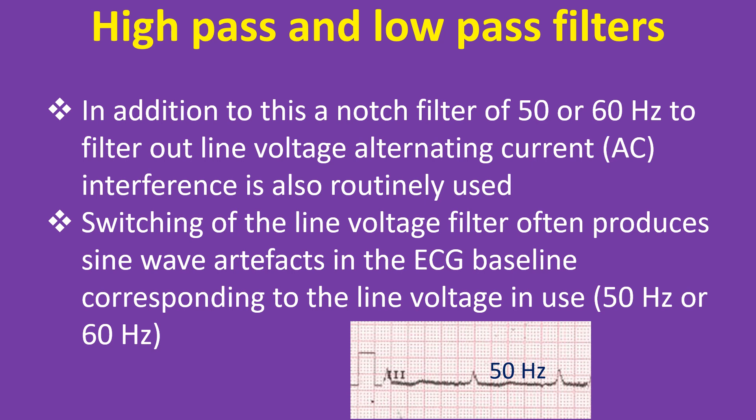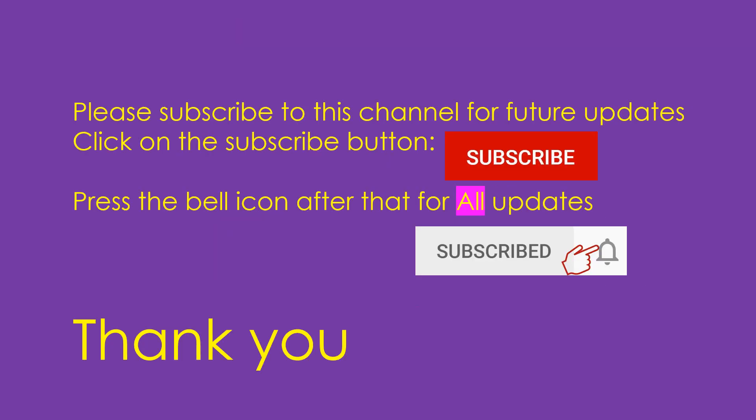Switching off the line voltage filter often produces sine wave artifacts in the ECG baseline corresponding to the line voltage in use. Please don't forget to subscribe to this channel for future updates and click on the bell icon for all updates.